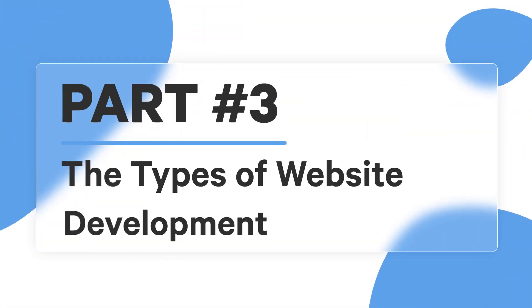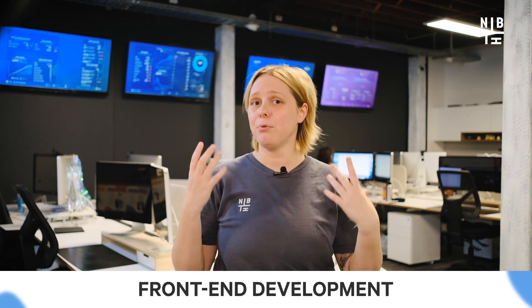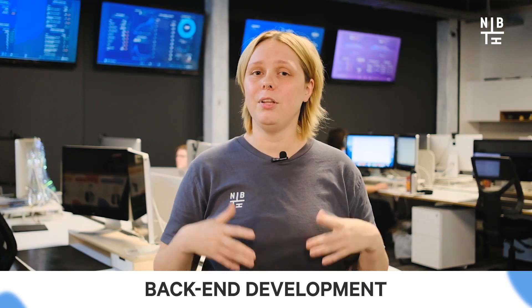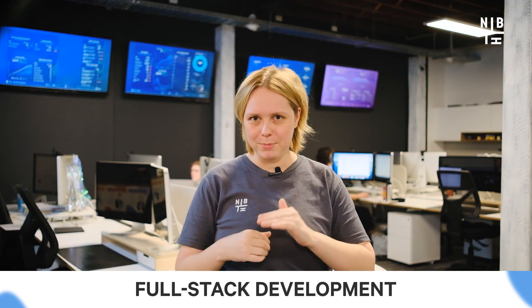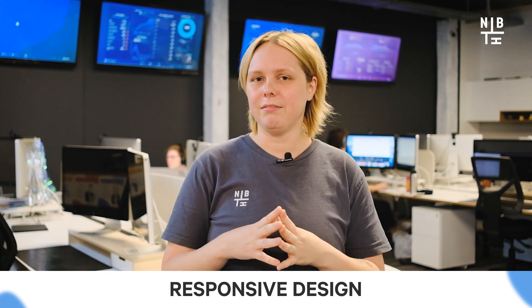Now let's have a closer look at the types of website development. Getting into the nitty-gritty, we're diving deep into front-end development — aka the pretty stuff — back-end development, the nerdy stuff, full-stack development, aka everything in between, and responsive design, making sure your site looks good on everything.